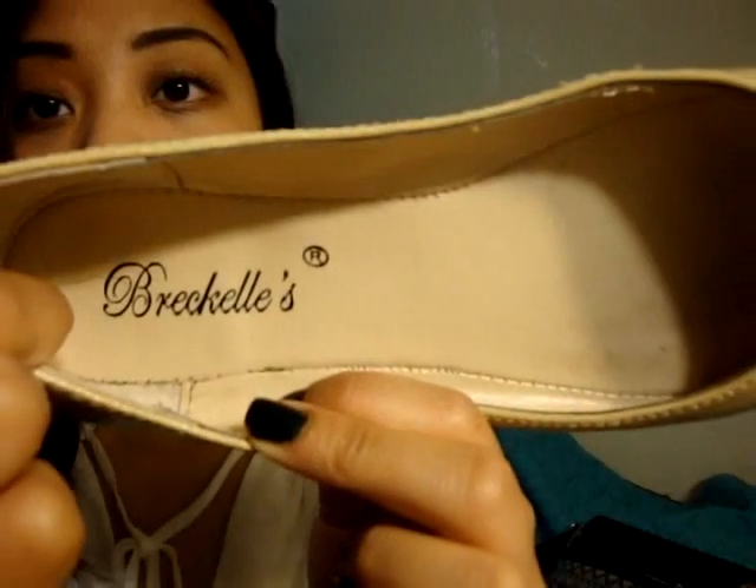Number five is most worn shoes and flats — specifically the brand Raquel's. I got this from DB Shoes and I will link DB Shoes below. There are locations in San Francisco and one in South San Francisco. Those are my most worn shoes.